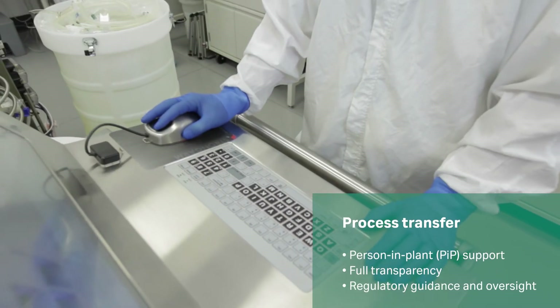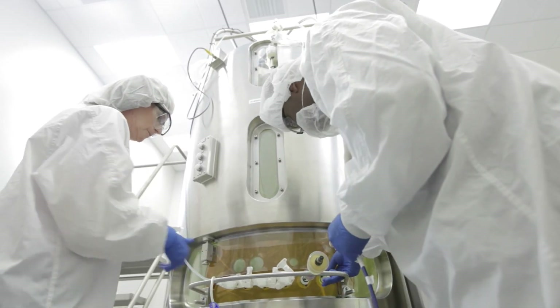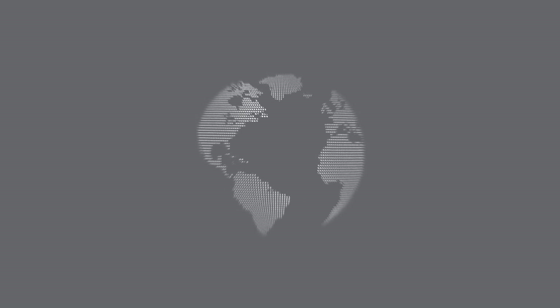In today's market, the ability to respond rapidly to demands on your manufacturing footprint is critical. Cytiva Turnkey Manufacturing Services provide flexibility and security with proven results to help you get to market faster anywhere in the world.